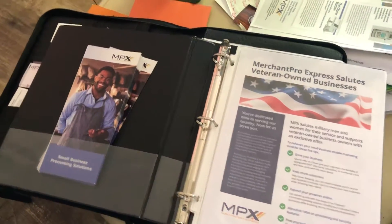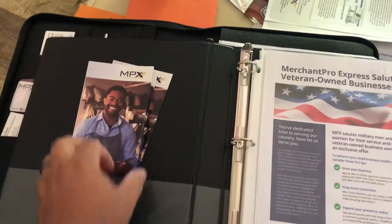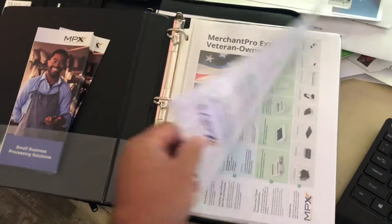Hey guys, hope you're doing well today. Just wanted to share something I put together for a couple agents out there. I thought maybe I'd share this with everybody else to see if anybody else needs one of these. This is just a quick pitch book — it's got some MPX brochures in here and really just some other data in here.